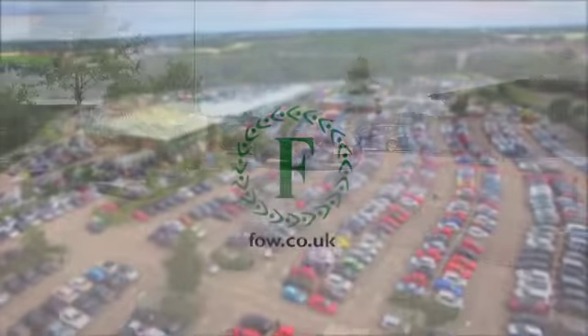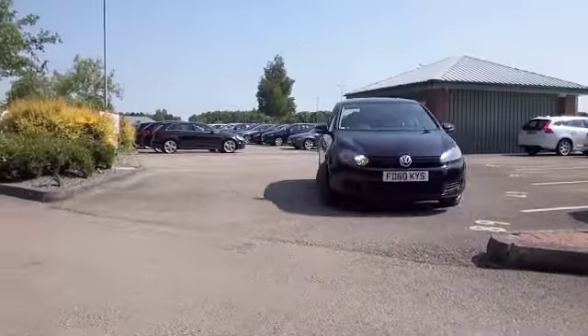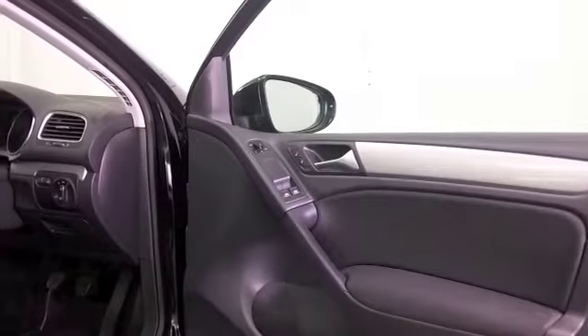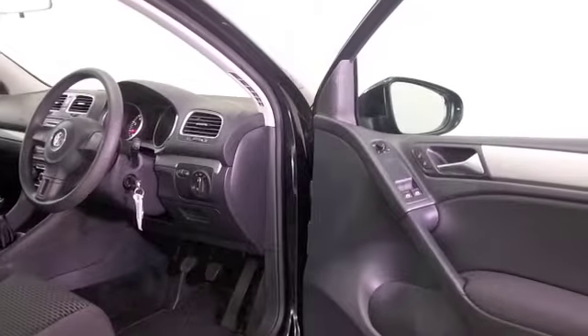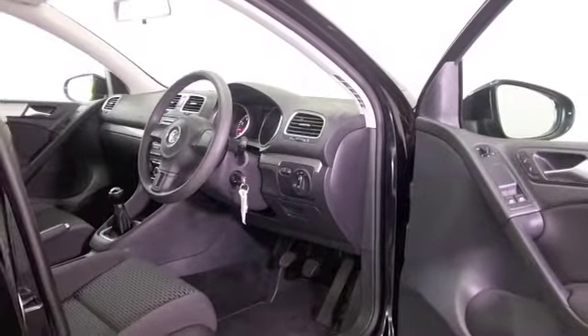The VW Golf has to be one of the most familiar cars on the road today, and for good reason. It just looks great, but the build quality is top notch. It's a great car to drive, and of course it's roomy inside and very comfortable too. The running costs are going to be very keen.